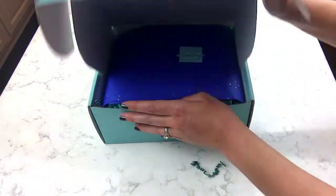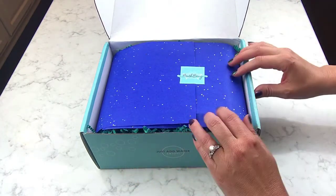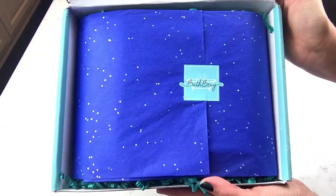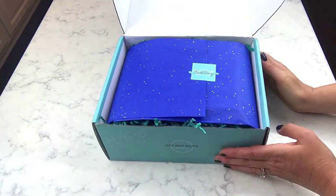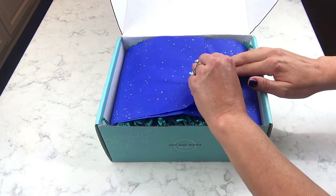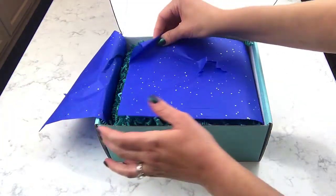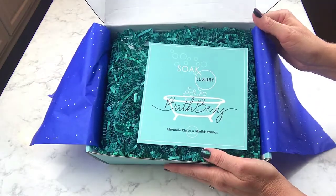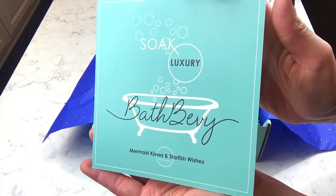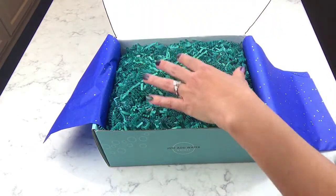Oh my goodness, look at the blue! Blue is just my happy color. It looks like the night sky, it's just so beautiful. It's always packaged just to perfection - I love that little logo sticker. This month's theme is called 'Mermaid Kisses and Starfish Wishes,' right there on the box. We're going to have an awesome amount of stuff in here.